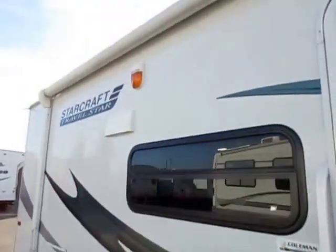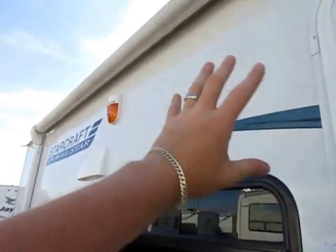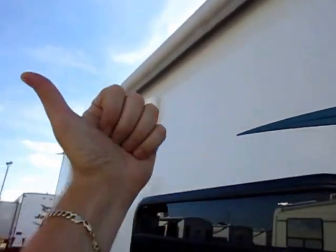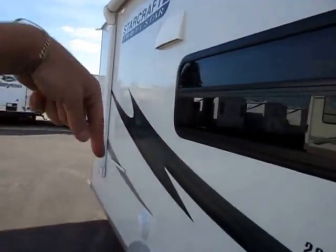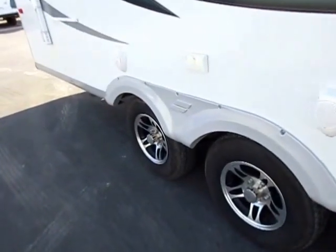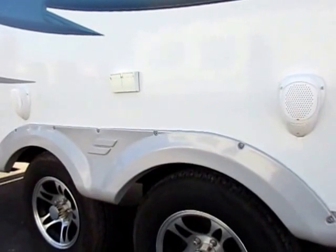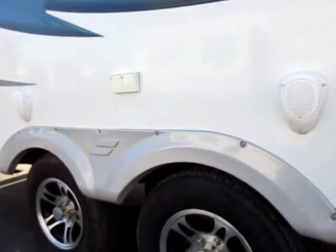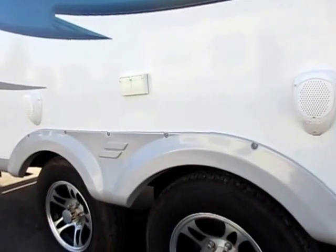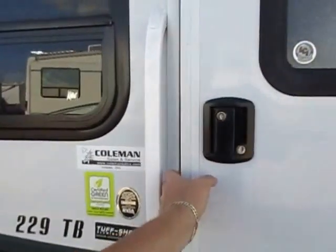I just noticed they mounted the speakers down here low instead of really high — that is smart. When speakers are up high, the only people who can hear them are the folks camping next to you, because your speakers are pointing at their camper, not at your campsite. But when you're sitting at a picnic table, you're down at this level, so these speakers are right at your level. You can keep them quieter, hear your music more clearly, and not annoy your neighbors.